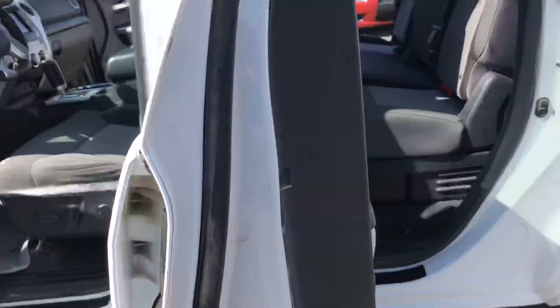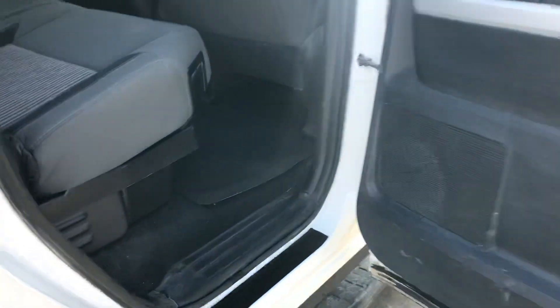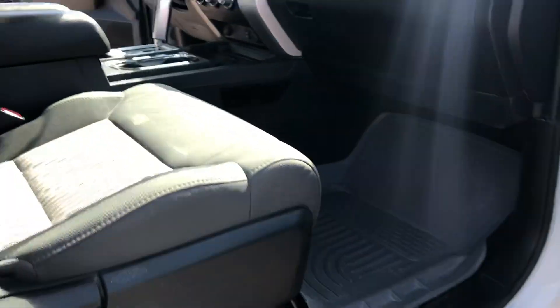Let me show you the back. Vehicle just arrived to us about 10 minutes ago. Here's the other side of the vehicle. Factory floor mats, storage under the seat, and WeatherTech floor mats.